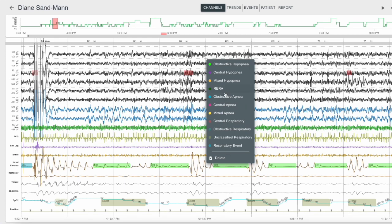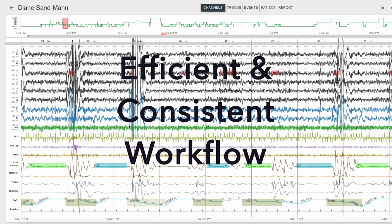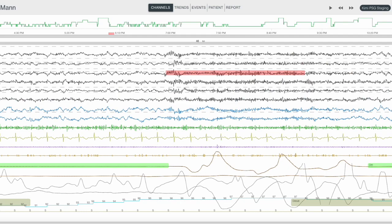Instead of techs scoring studies from scratch, EnzoSleep provides a quicker, more efficient, and consistent workflow where techs simply review and edit the AI-scored studies.